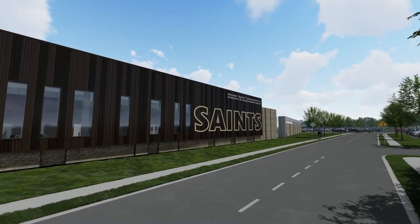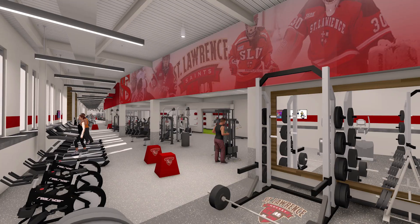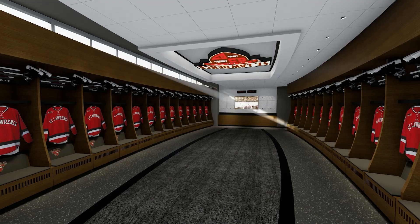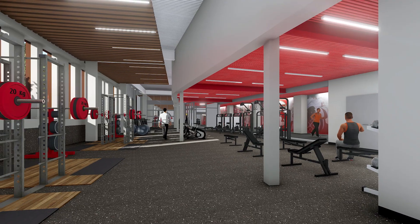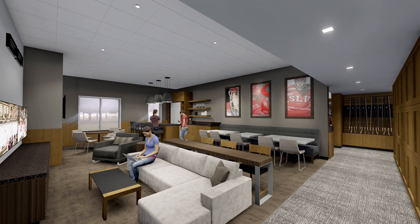Quite a few amenities are being added and expanded for the athletes and coaching staff, including the training facility, dressing rooms, and treatment spaces. They've done benchmarking with other Division I schools, and tripling the size of the strength and conditioning space is a key priority. The work done off the ice by these athletes, and recruiting those athletes, is paramount to the success of the program.